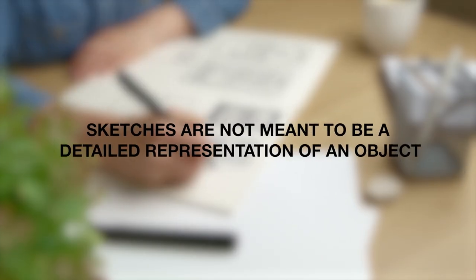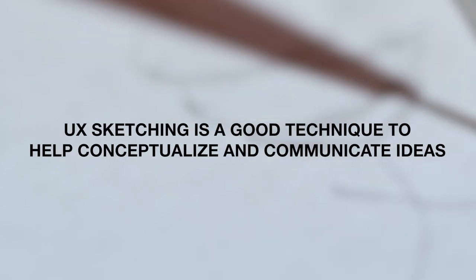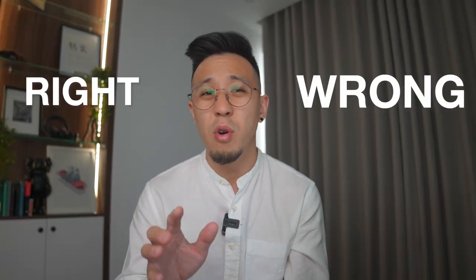Finally, don't invest too much time in producing sketches. Sketches are not meant to be a detailed representation of the object — you want to use this method to quickly visualise a solution. Remember, it's meant to be messy, and that's kind of the whole point. In general, UX sketching is a good technique to help conceptualise and communicate ideas. Sketching can help you think differently and collaborate in a different way you're used to. There's no right or wrong way to do it, just do what's best for you. If you're interested in learning more about UX sketching with detailed guides and templates, check out the link in the description, or hit the big red button for another play-by-play breakdown of UX frameworks.